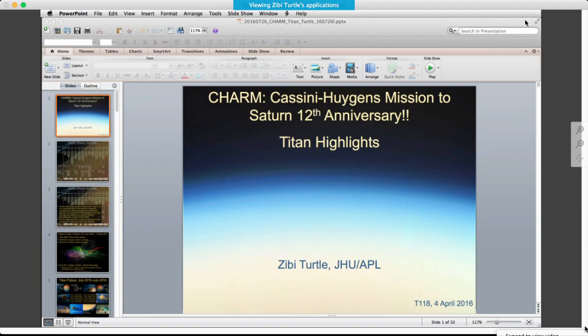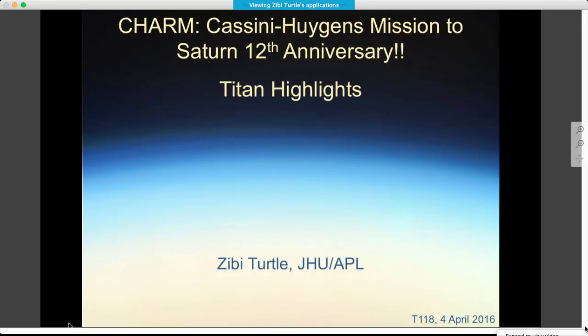She will be returning to Jupiter as the principal investigator for the Europa Imaging System on NASA's Europa mission. Today she's here to tell us about what's been up on Titan and has been published in the last year. Take it away, Zibby.